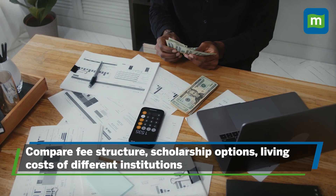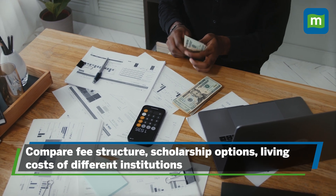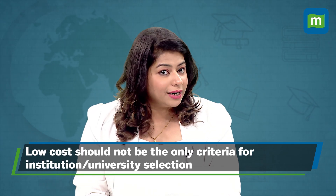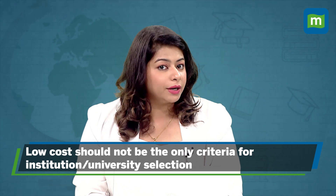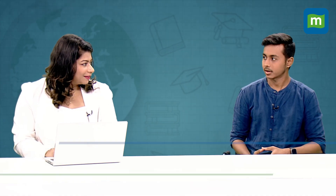Firstly, you need to compare and choose the low-cost alternatives. When it comes to foreign education, students often prefer going to countries like the US, UK, and Australia. Course fees and other education costs differ among institutions and countries. Moreover, public universities offer education at a cheaper cost compared to private colleges. So comparing the fee structures, scholarship options, and living costs in different institutions or universities can help you bring down the cost.